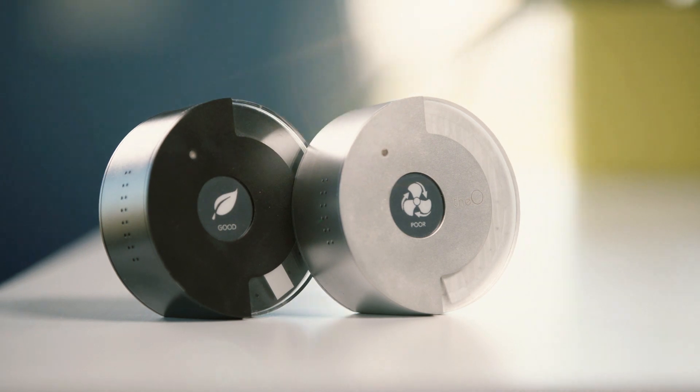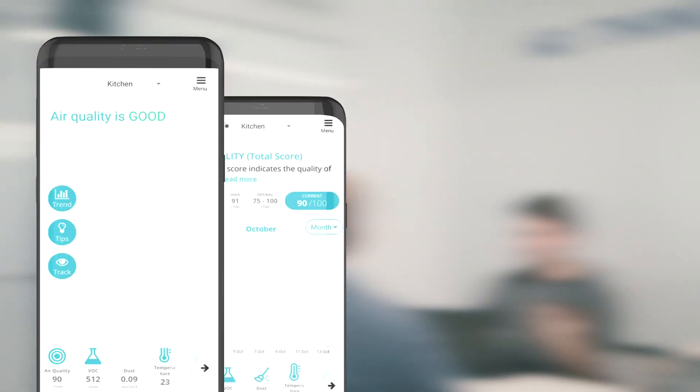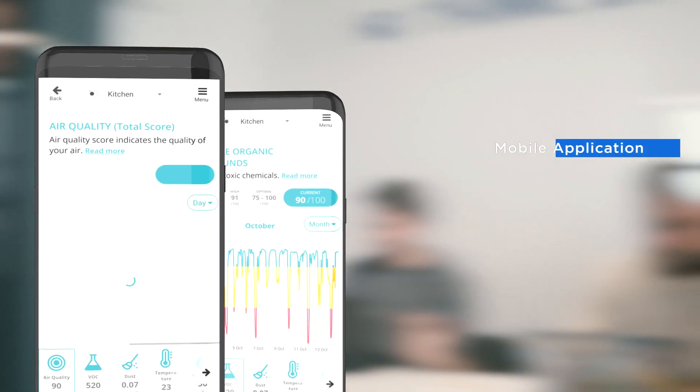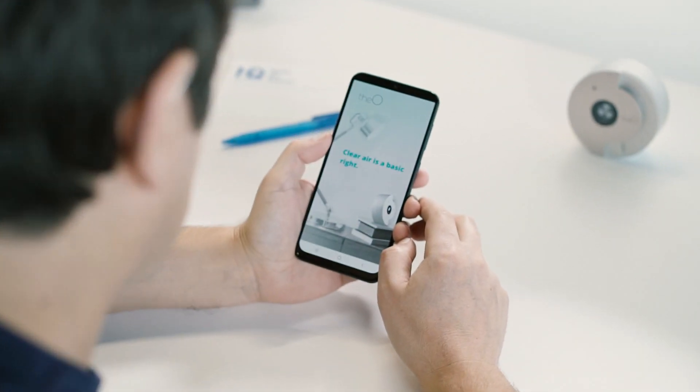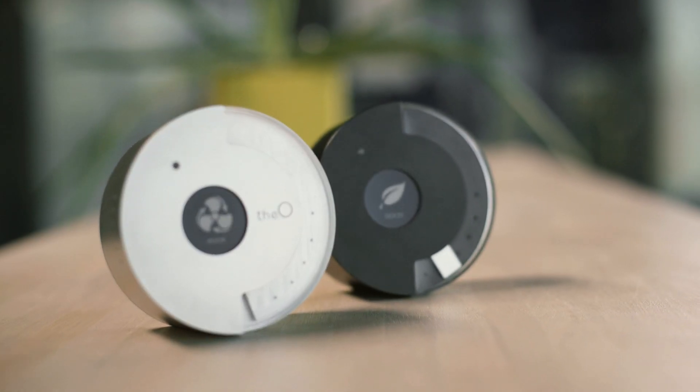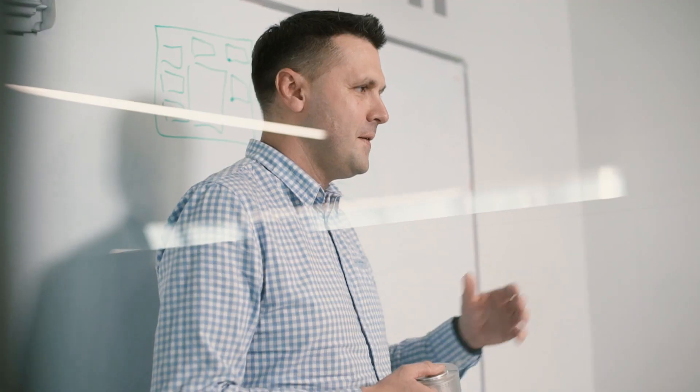For end users, we developed a mobile app that lets you see your current health status score and also provides statistical data over a selected time period. A user is able to fine-tune core settings such as hub location, the measurement schedule, and notifications.